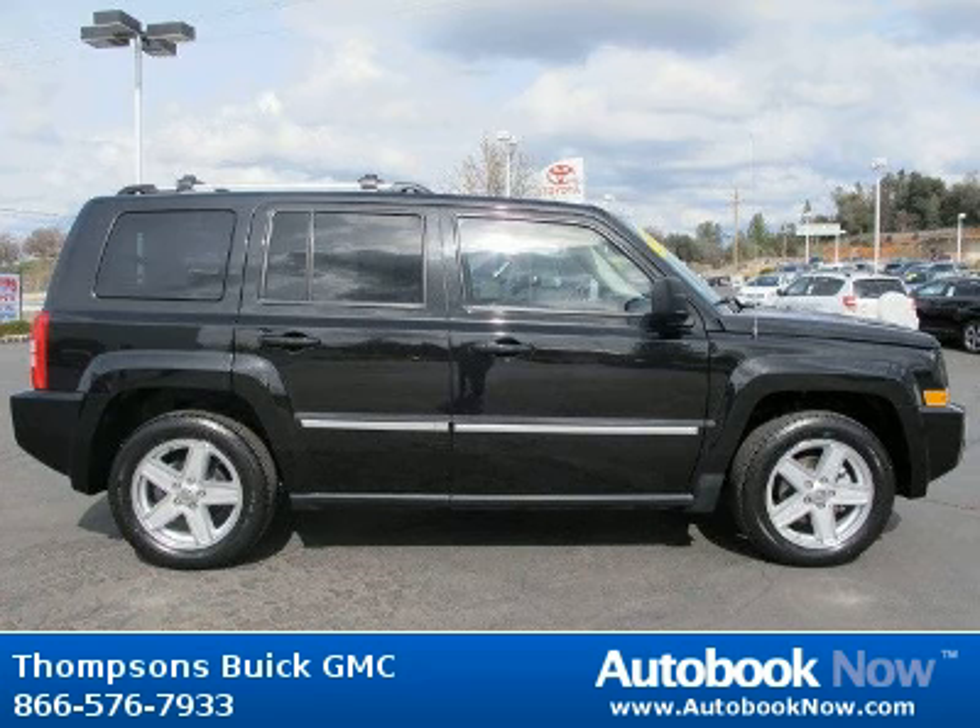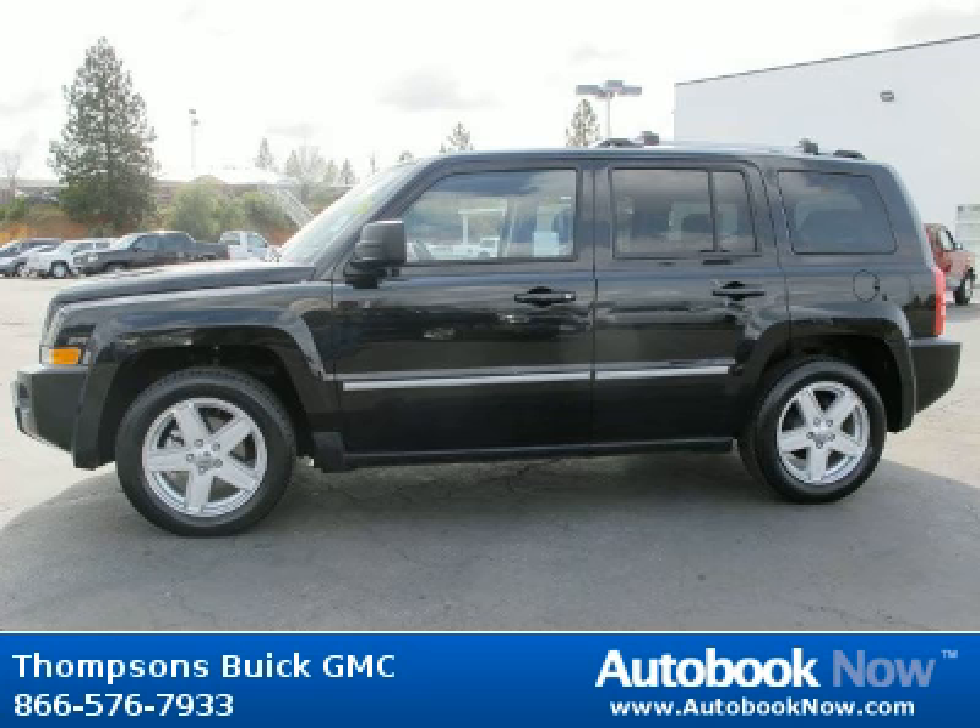Features include four-wheel drive, power steering, anti-lock brakes, and much more. Visit autobooknow.com for more details.